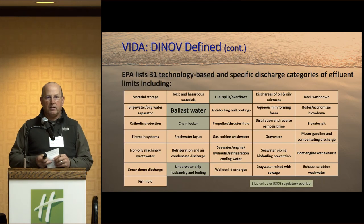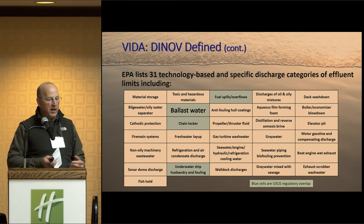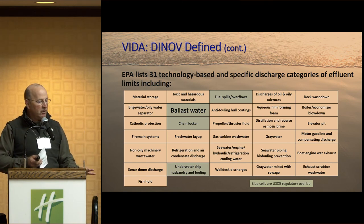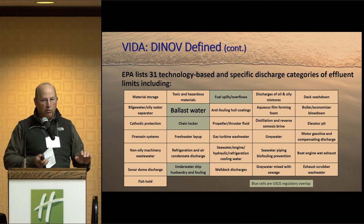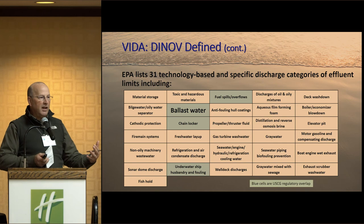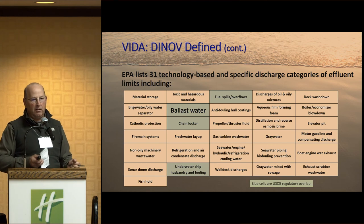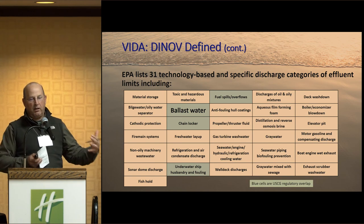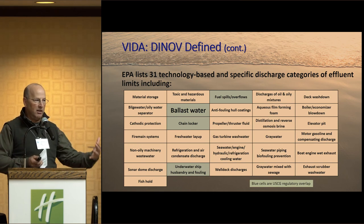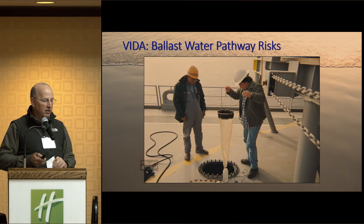When we talk about what this encompasses, there are 31 technology-based discharge categories of effluent. The biggest ones — ballast water, chain hold, fuel spills — are also things that the Coast Guard regulates. This act came together because the industry was not happy that you had two federal agencies and all the different states with regulations for these vessels. They were trying to bring uniformity. There were good reasons why states had different standards, but that's all passed now — we're into the next phase.